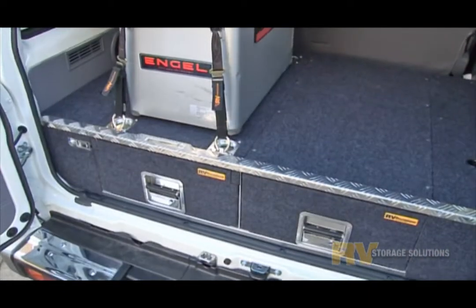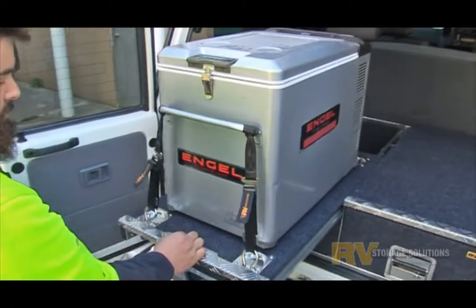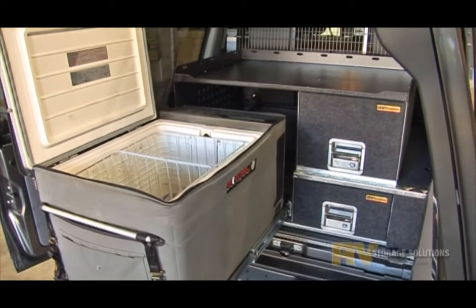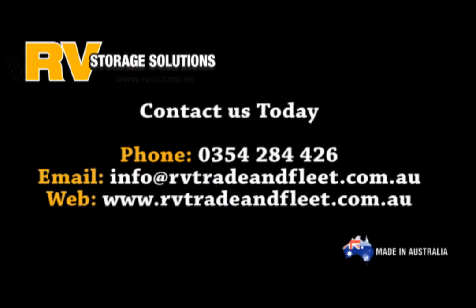So the choice is yours depending on how you like to travel and how big a fridge you want to carry. At RV we try to give you the choice to best suit your needs. Give us a call today.